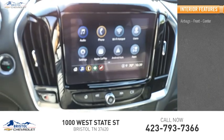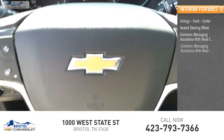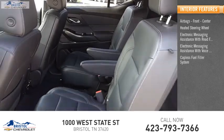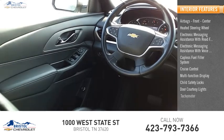Inside you'll find airbags — front and center — a heated steering wheel, electronic messaging assistance with read function and voice recognition, capless fuel filler system, cruise control, multifunction display, child safety locks, door courtesy lights, and a tachometer.